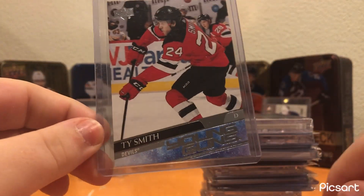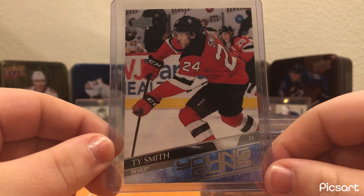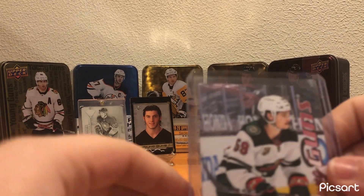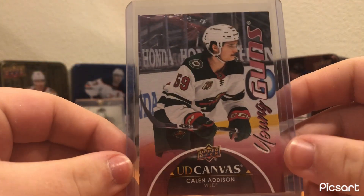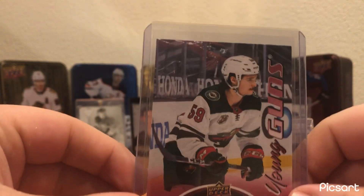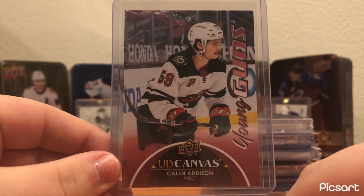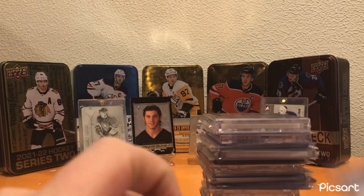Then Ty Smith Young Guns. Really slow start — in training camp he didn't look good at all. But I didn't have one, and he's a Penguin right now, so might as well pick up a Young Guns of him for like a buck. He's got to actually want it more if he really wants to stick, because he has all the talent in the world. Also picked up a Kellen Addison Young Guns — another former Pittsburgh Penguins draft pick who went back to Minnesota in the Jason Zucker trade. Really good young offensive defenseman. Now he's on San Jose, but I like him, so I picked up a canvas Young Guns for two bucks.